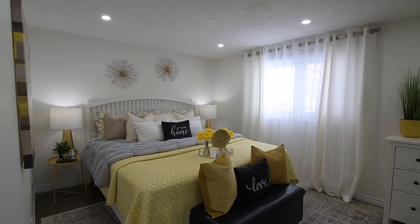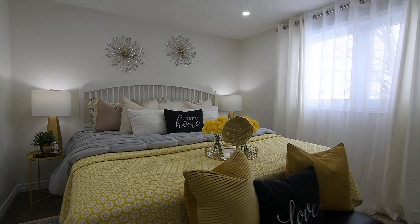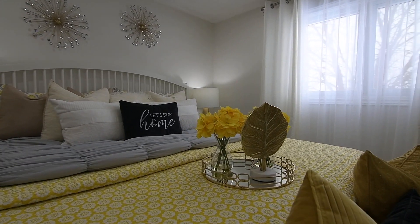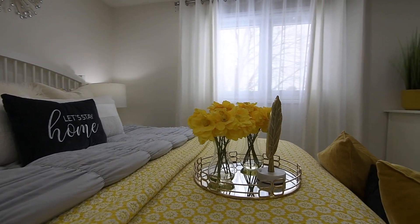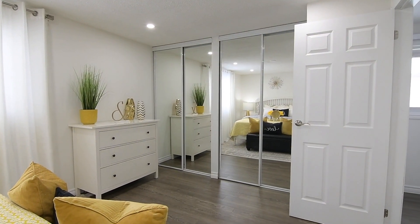The master bedroom has the added brightness of pot lighting as well, to complement the natural light streaming through its west-facing window. This delightful personal space also features two double closets, their mirrored doors enhancing the spaciousness of the room.